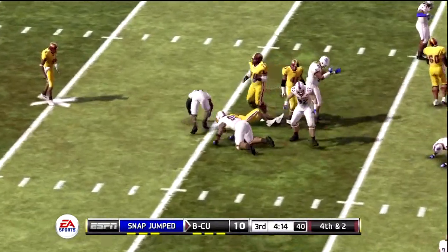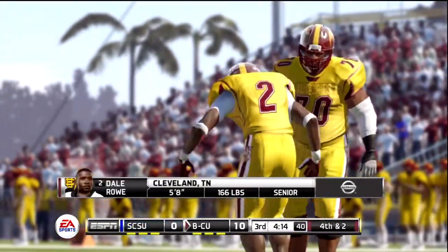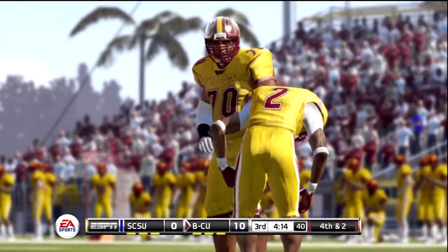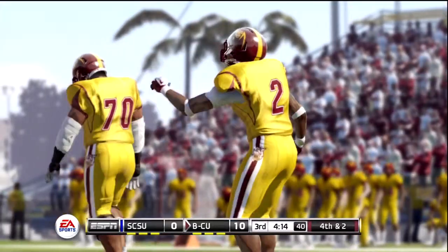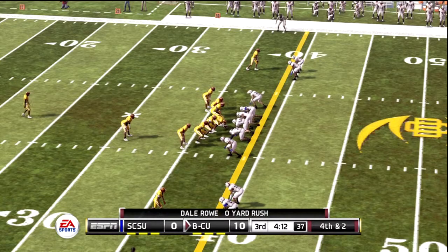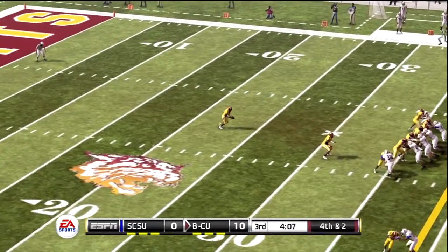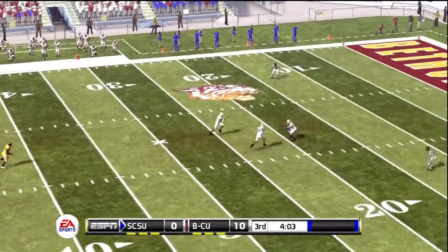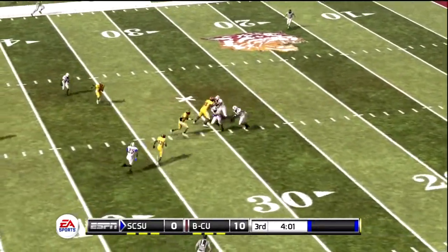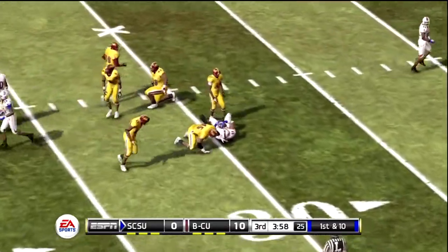They give it to the running back and not much there. Roe looks to have been shaken up a bit on that play. Fourth down — the punter comes on the field, getting ready to send one off. Archie takes it at the 23 and makes it out to about the 31-yard line.